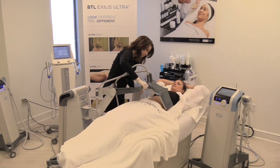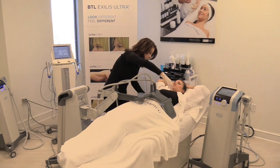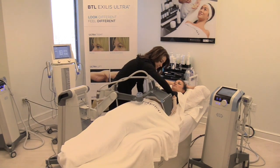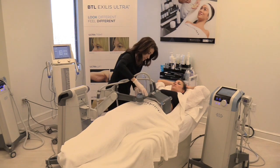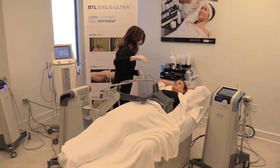After CoolSculpting, we're doing a few minutes of Vanquish. What this will do is take the fat cells to the other extreme of temperature and heat them, so that we're destroying fat cells by two different mechanisms in the same procedure.